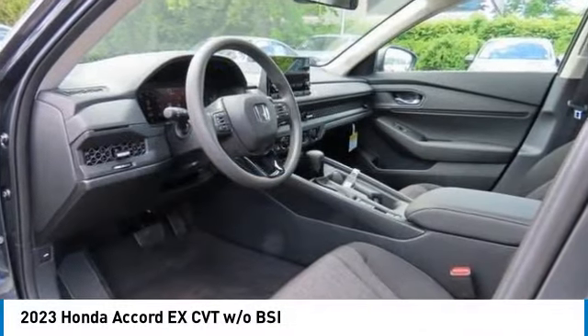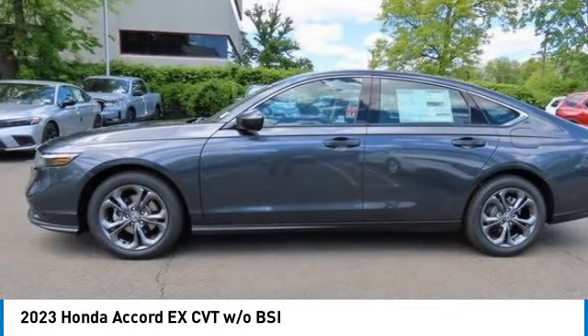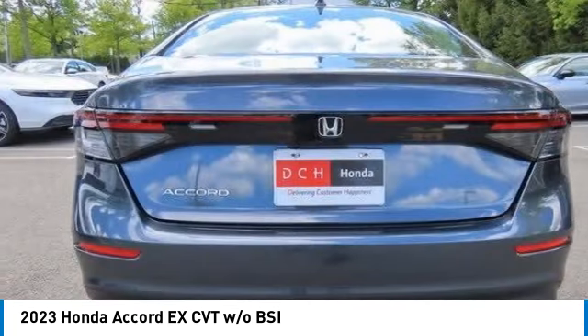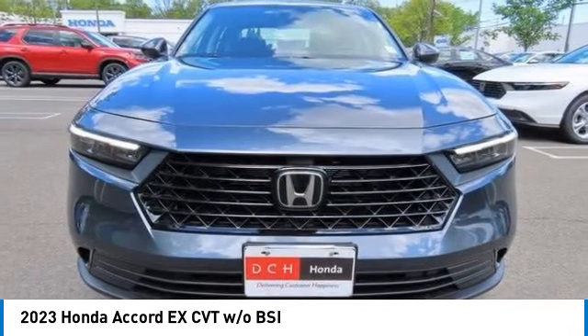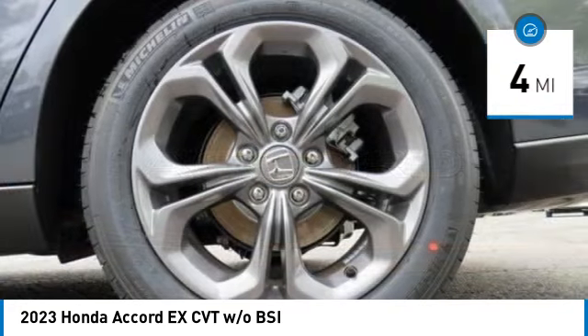Looking for the right vehicle? Check out the 2023 Honda Accord — ingeniously simple yet overflowing with luxury and technological creativity. All that and more in the Accord. This vehicle has less than 100 miles.